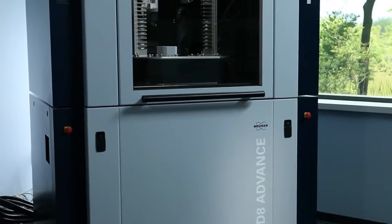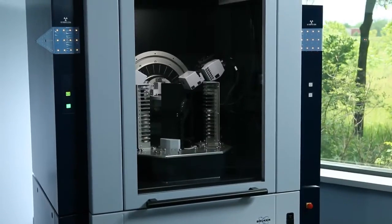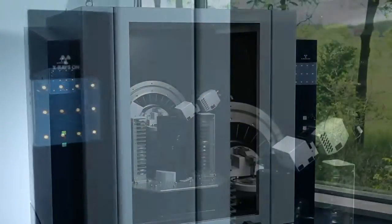X-ray diffraction is unique in that it tells you the crystal structure and the chemical composition of the sample as it actually exists. A lot of times that's a critical parameter in a drug, and X-ray diffraction is the only technique for doing that. The D8 Advance for pharmaceuticals really is the flagship system and the most versatile system Bruker offers for pharmaceutical applications.